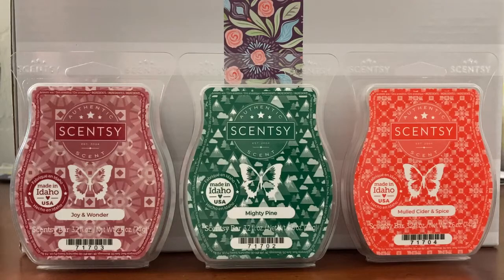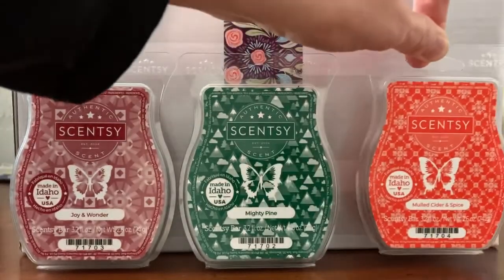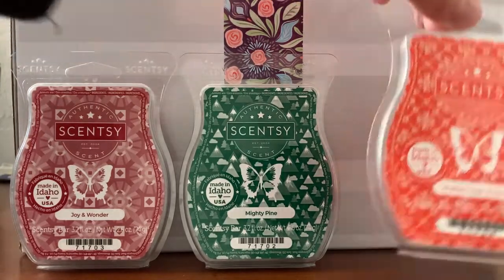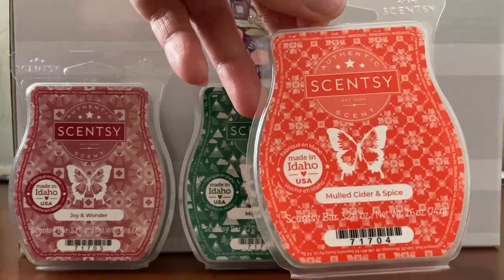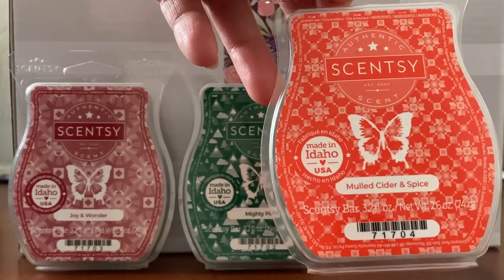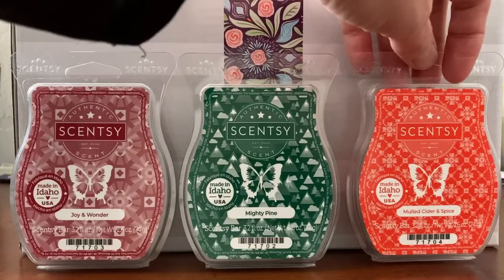Lots of evergreen choices this season. And the final one is Mulled Cider and Spice. I forgot to tell you the throw on Mighty Pine — for me that was probably a seven to an eight, so around the same as Joy and Wonder, maybe a little stronger. Mulled Cider and Spice: juicy blood orange is the star of a sweet fruit cider spiced with cinnamon. You absolutely get blood orange in this one.